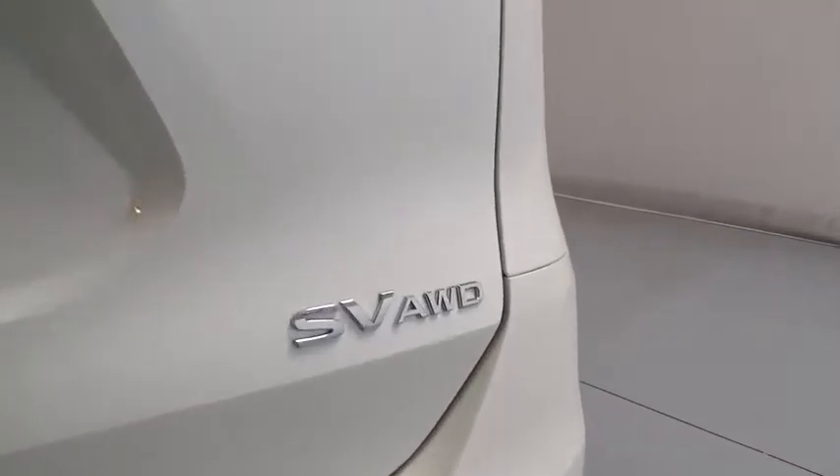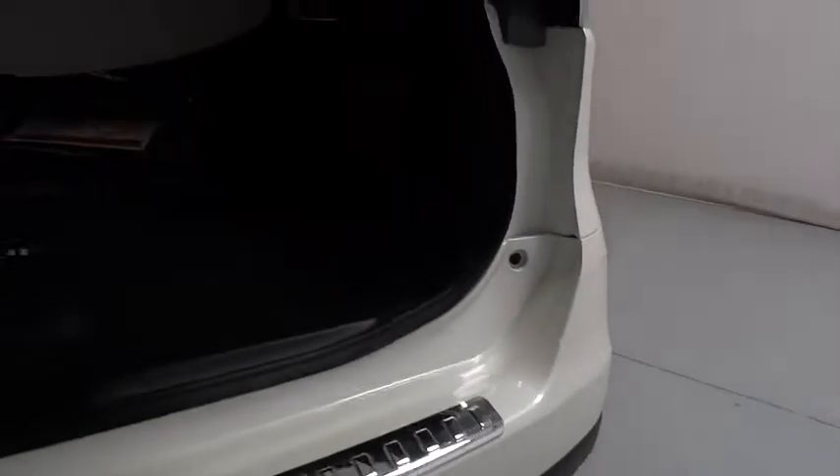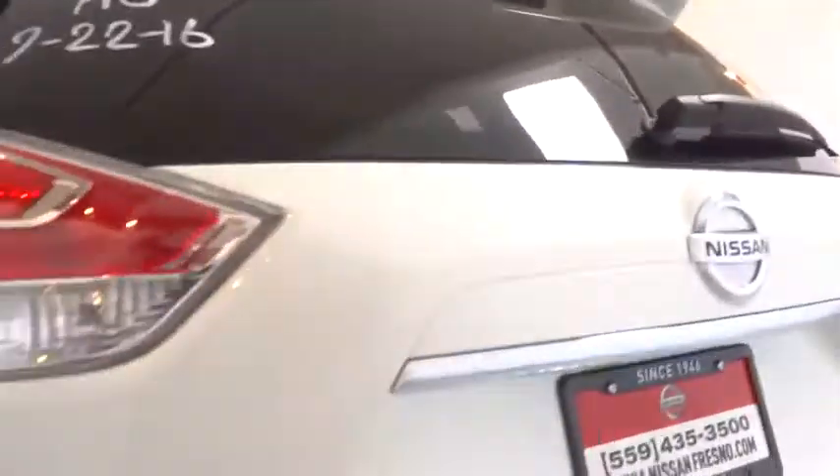Here are some of this vehicle's great options: keyless entry, all-wheel drive, backup camera, Bluetooth, power steering, driver lumbar, adjustable steering wheel, ABS four-wheel, four-wheel disc brakes.